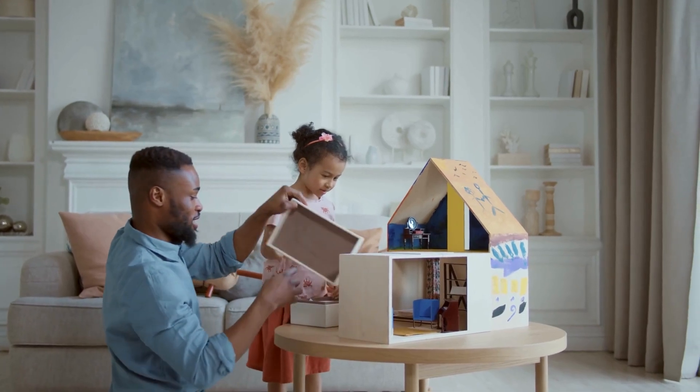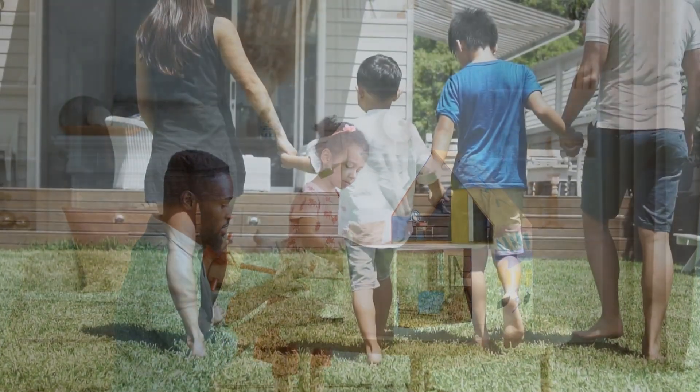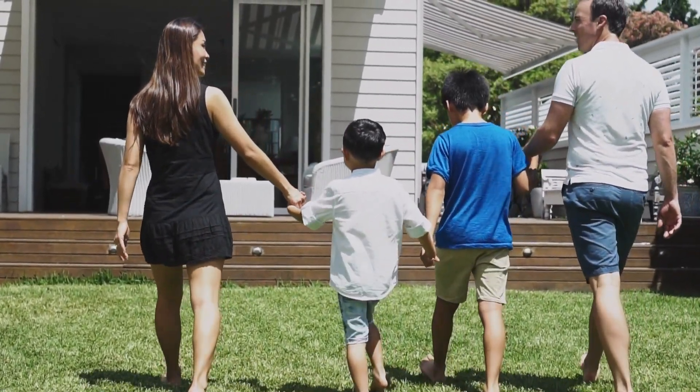This means you can personalize your River Series home to reflect your unique style, knowing you're making environmentally conscious choices every step of the way.